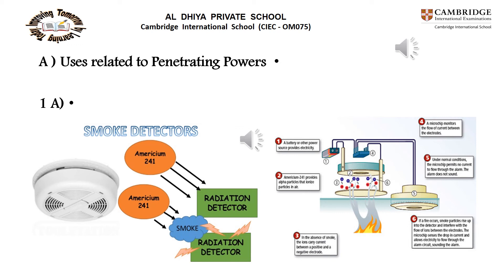The first use related to penetrating power is smoke detectors. The radioactive material americium-241 is used as a source of alpha radiation. When radiation falls on the detector, a small current flows and the alarm is silent. When smoke enters the gap between source and detector, it absorbs alpha radiation, the current stops, the circuit switches on, and the alarm sounds.